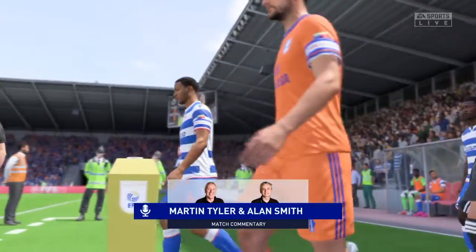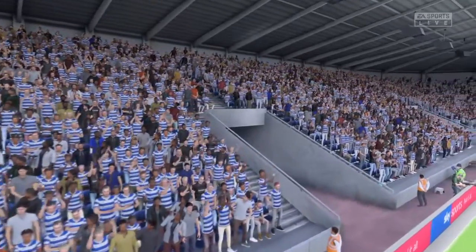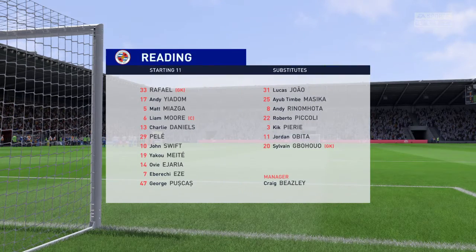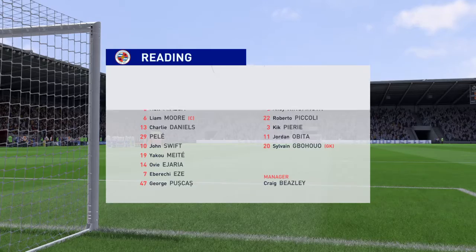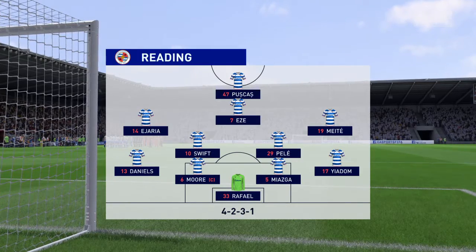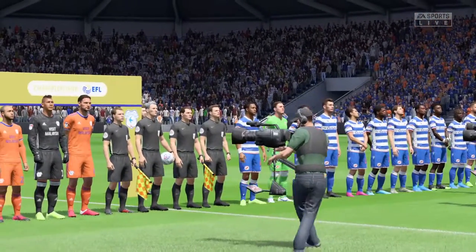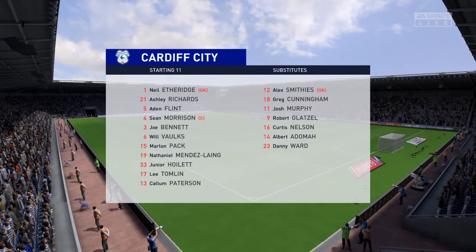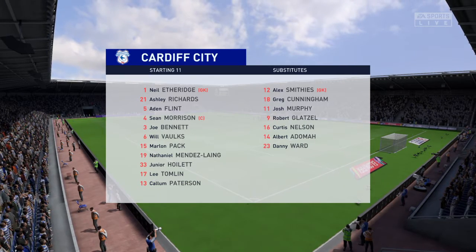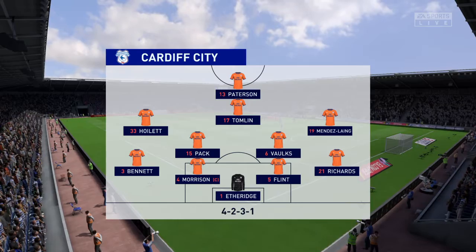Welcome, Martin Tyler here along with Alan Smith. We have football today from the Championship in England — it's Reading against Cardiff City. The ground is buzzing, a full house with a lot of interest. Reading are ready to go with this lineup: Raphael plays in goal, Liam Morse and Matt Miazga in defence. We'll see how the striking option works with just one up front. The Cardiff City lineup is set, and the formations are so similar we're going to see real individual battles. Two popular attacking shapes — interesting how it pans out.